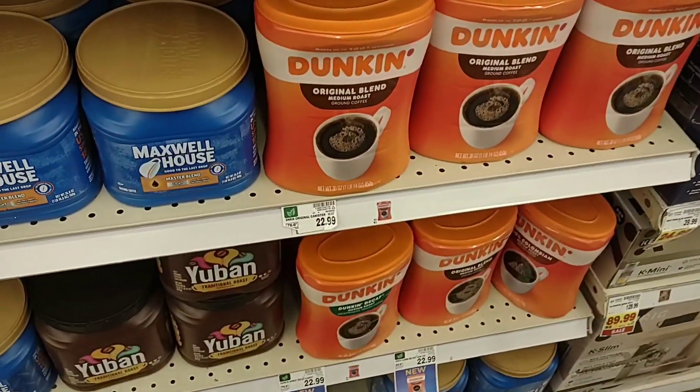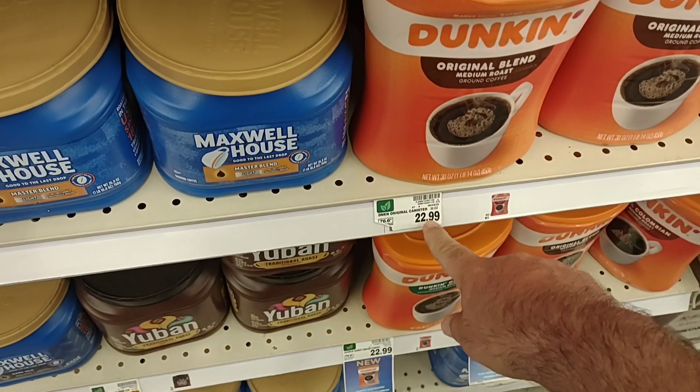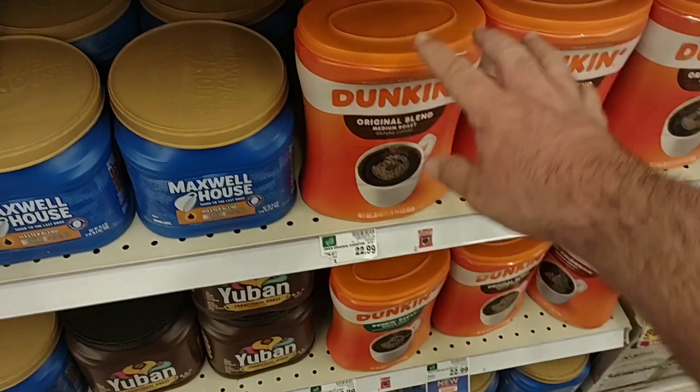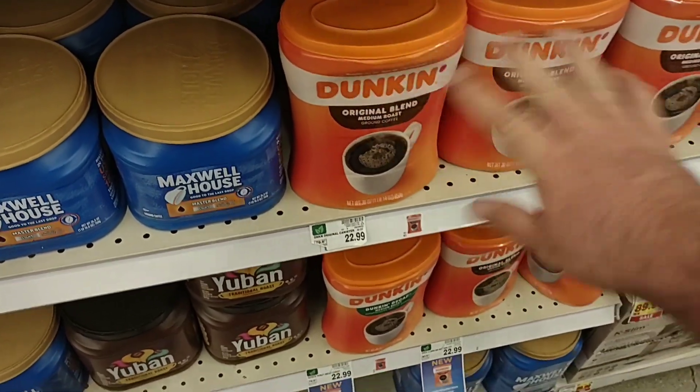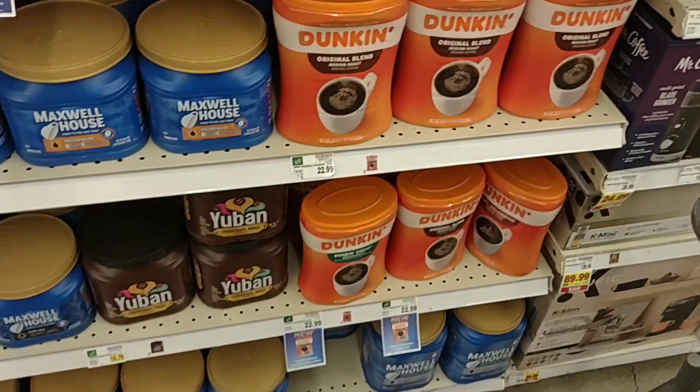Look at this — 30 ounces of the Dunkin' is $22.99 now. That's been the regular price for a while, but they've had it on sale for $20 for so long. Now to see it without that sale, it's just not worth it anymore.